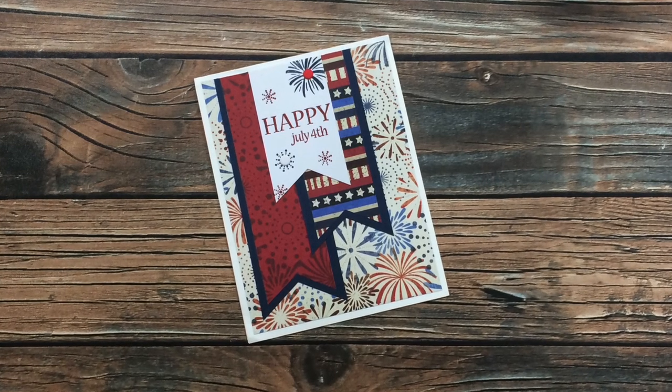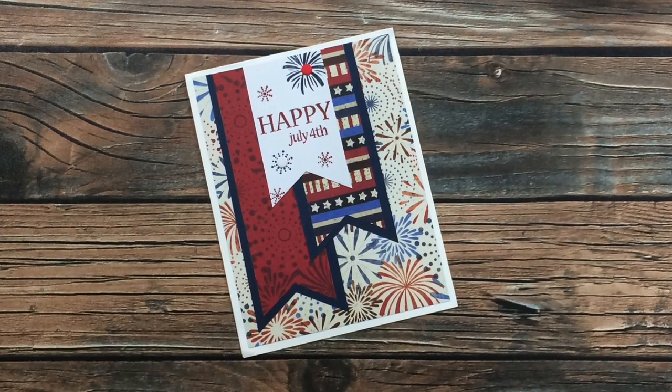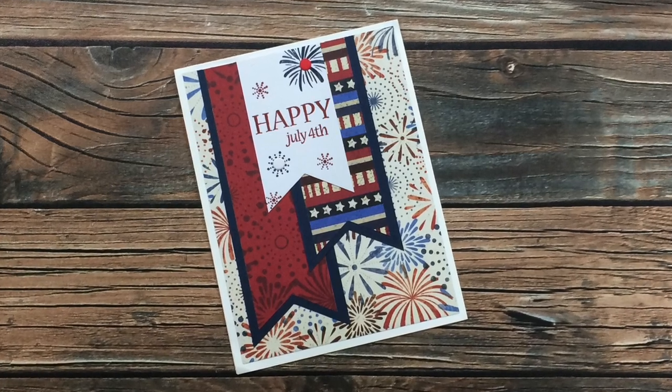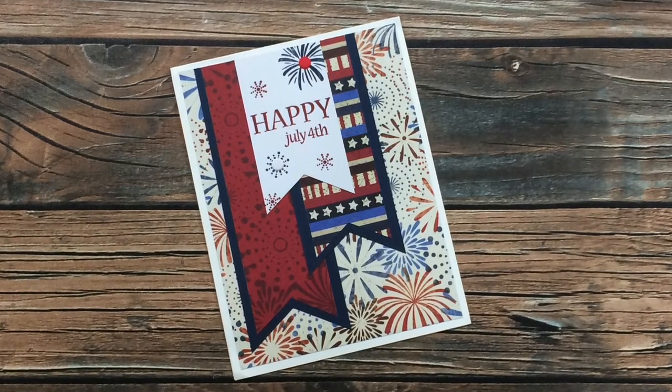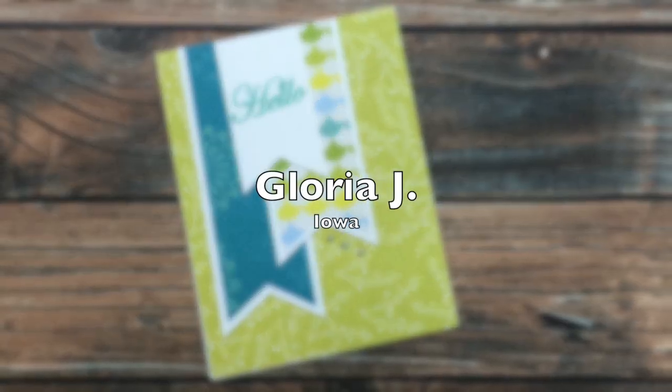Nancy L from my home state of Iowa has sent in the next card. It is very patriotic — I am loving the stamped banner and all of those patterned papers. It's very fitting for the upcoming holiday. Thanks for sending that in, Nancy.